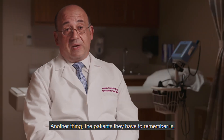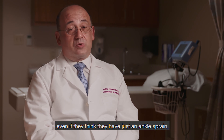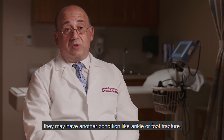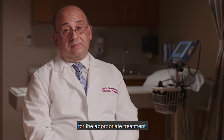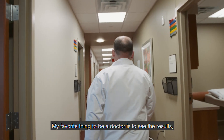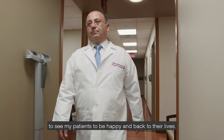Another thing patients have to remember is that even if they think they have just an ankle sprain, they may have another condition like an ankle or foot fracture. So it is very important to be assessed for the appropriate treatment. My favorite thing about being a doctor is to see the results — to see my patients happy and back to their lives.